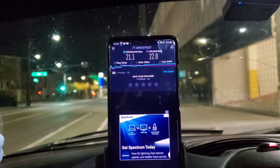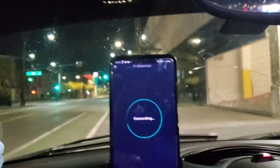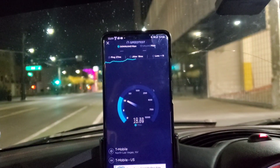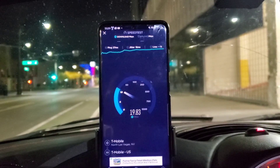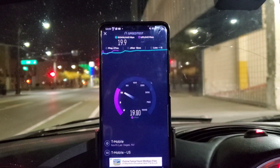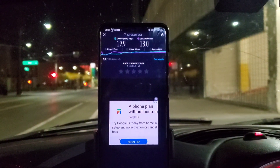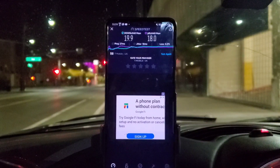We're going to retest just to make sure. We're on the corner of 3rd and Bridger: 27 ms ping, 16 ms jitter, and 18 Mbps even on the upload. It looks like we lost some speed on the retest. I'll try to find another node and continue the video shortly after.